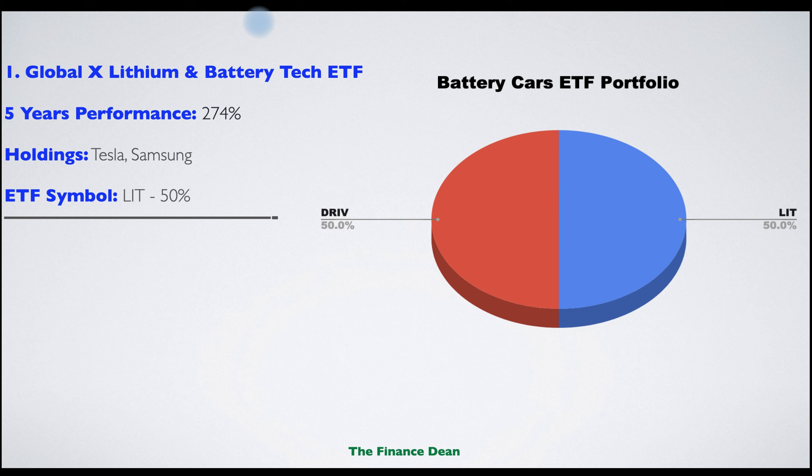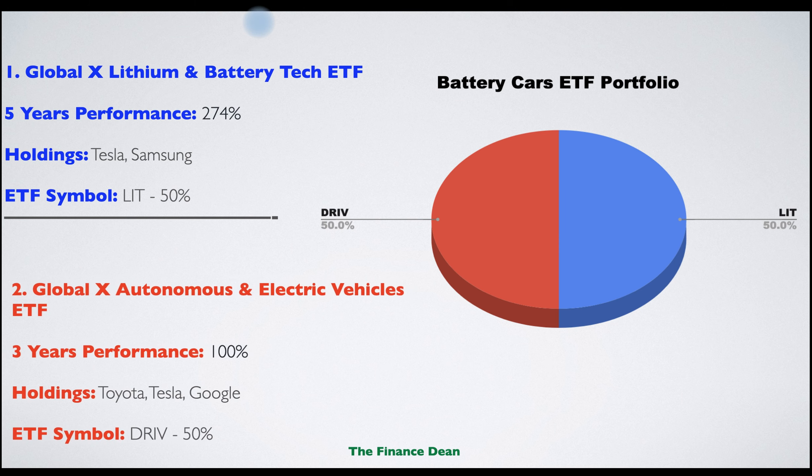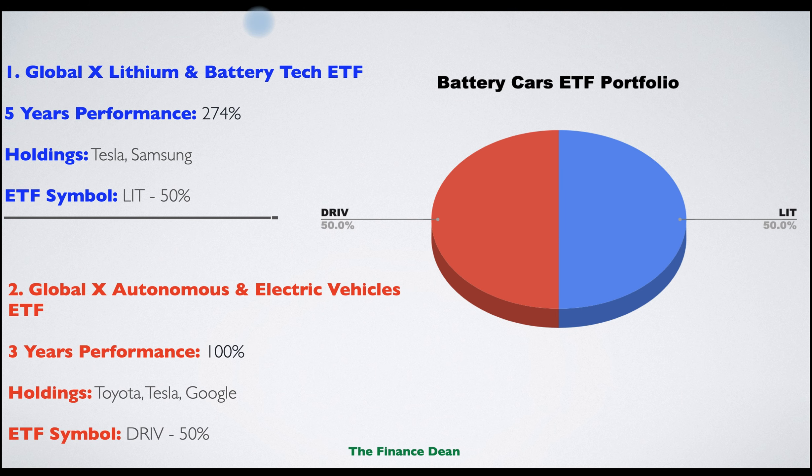The first ETF is the Global X Lithium and Battery Tech ETF. This ETF offers exposure to companies engaged in various aspects of the lithium and electric battery industry. Lithium is used in a number of next-generation technologies. The five-year performance of this ETF was 274%. Famous holdings include Tesla and Samsung.